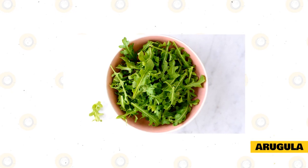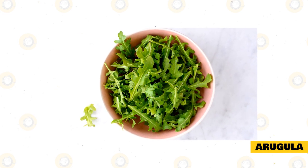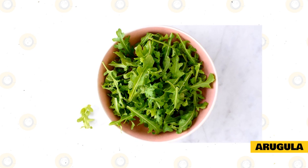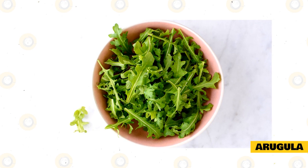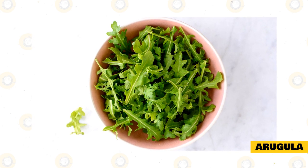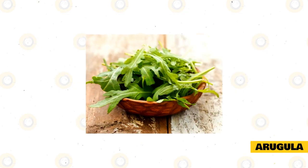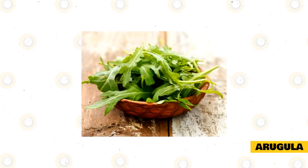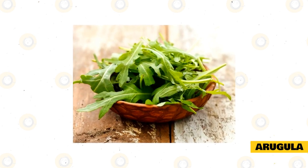Arugula is another easily accessible and highly nutritious vegetable for rabbits. While many salad greens are only found in a mixed bag, I can find arugula on its own so I don't need to worry about what else is mixed into the salad. Like lettuce, arugula is an overall healthy choice for rabbits. It contains a wide variety of vitamins and nutrients that are beneficial to rabbits without containing chemicals and compounds that are potentially harmful.